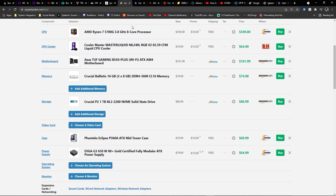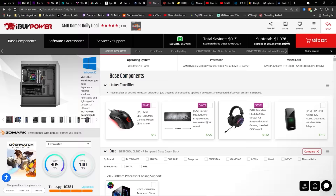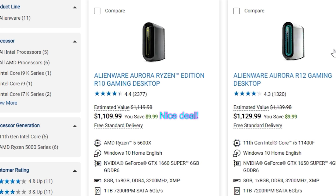On this episode of System Integrators Weekly, we're going over five different mistakes a lot of people make when they're looking for a pre-built computer and how you can avoid them. All that and more on this episode of System Integrators Weekly.